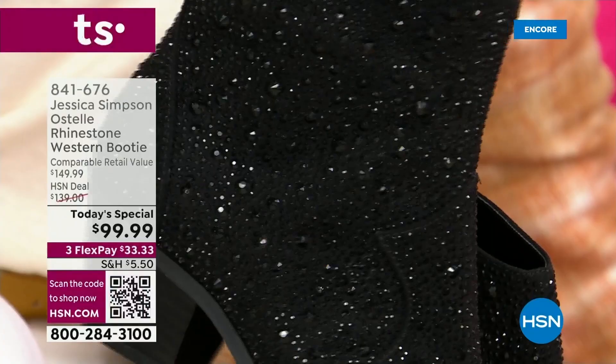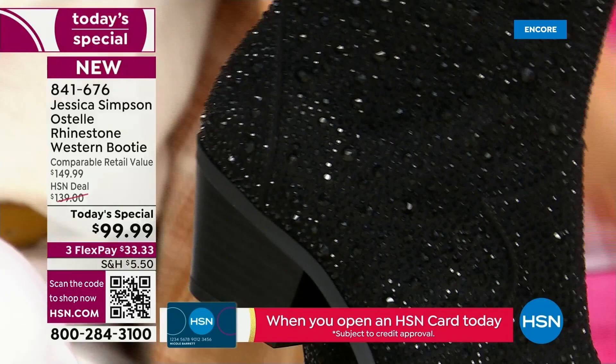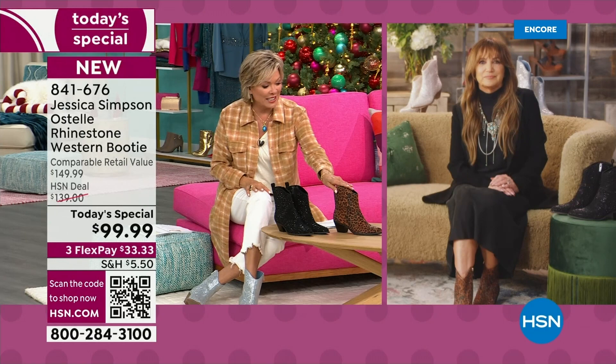They look so expensive. Honestly, this material is just very high quality and it looks very, very expensive. You see this in a much higher price boot. Jessica's boots are available in like 23 different countries and her boots start around $150. So this really is a great price for a Jessica Simpson exclusive. The leopard is in the lead. The most limited is my favorite, the Merlot.